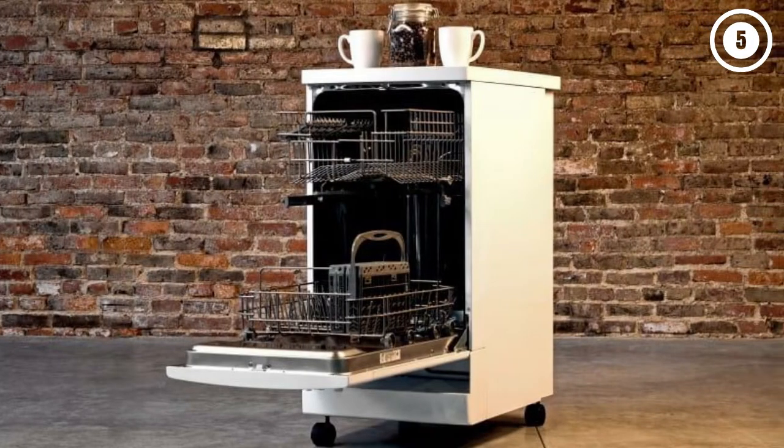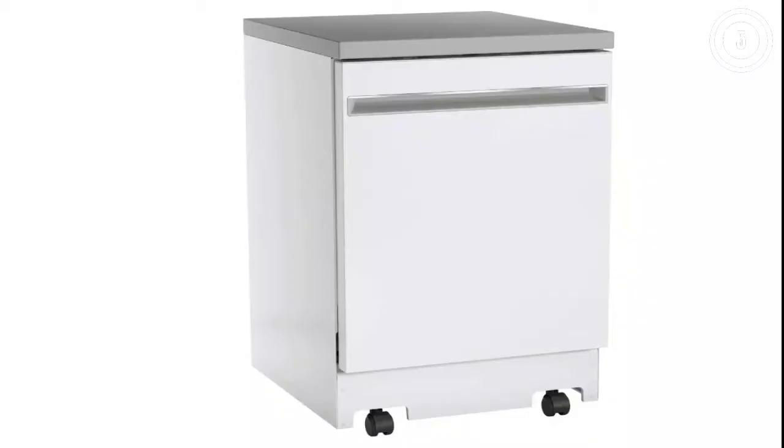Overall, it's an attractive, efficient, and low-priced option for any kitchen.